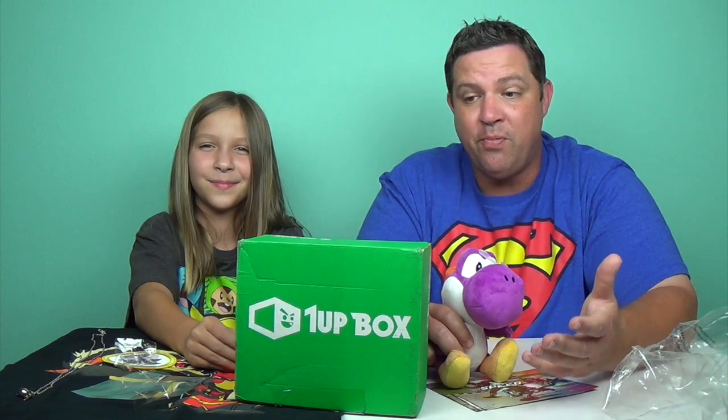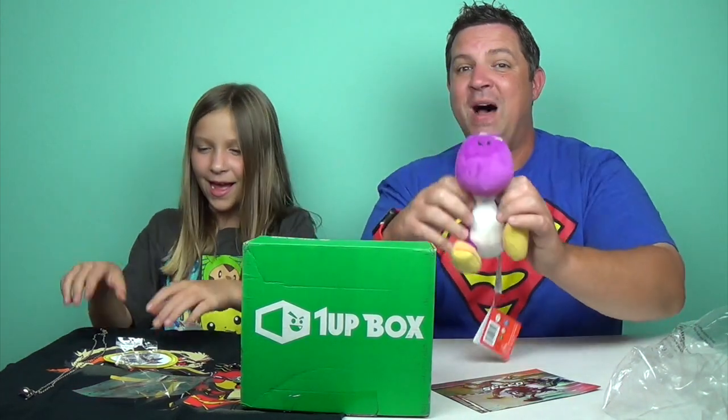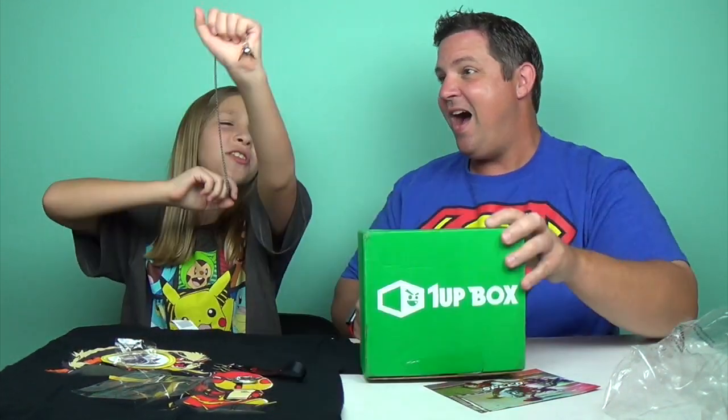Very cool — great price. One of the best subscription boxes out there. Don't forget to subscribe, comment, and like. Bye, guys! I caught the snitch!